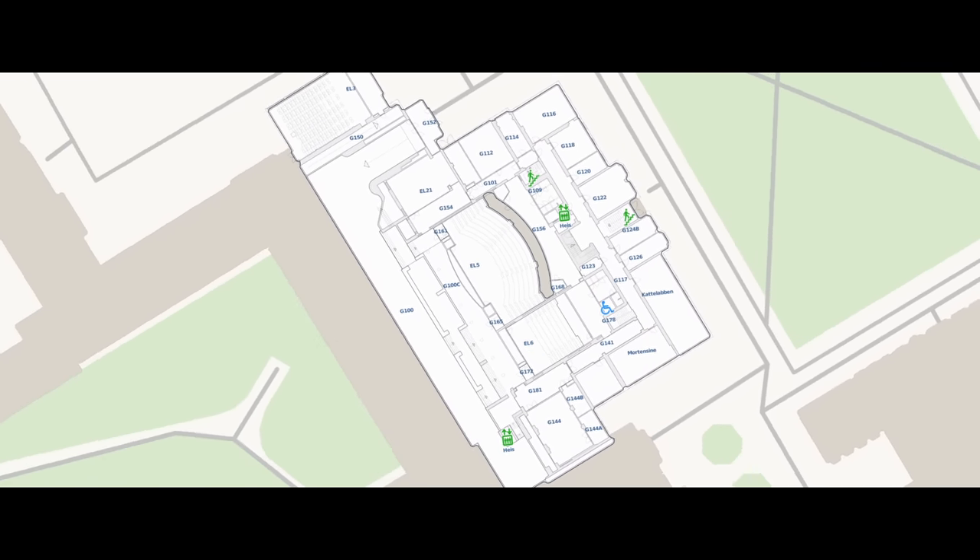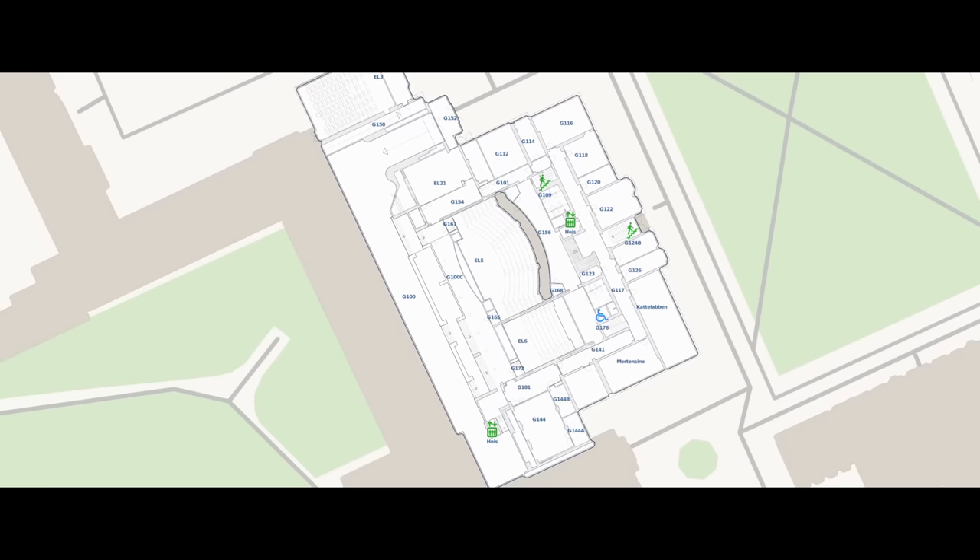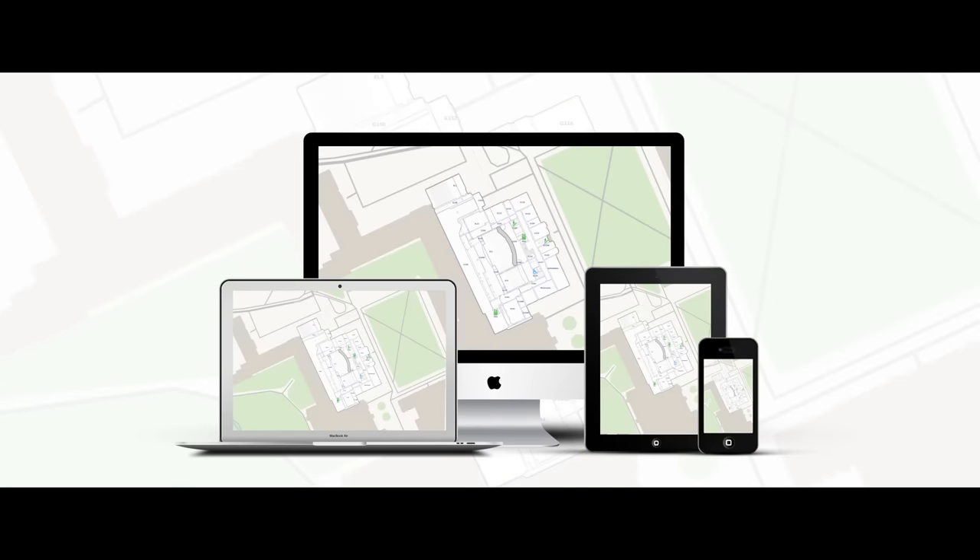You will have interactive, searchable maps that are always up to date and available across multiple devices and browsers.